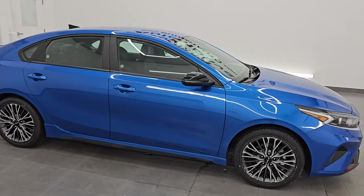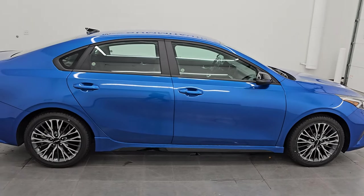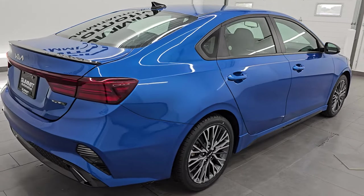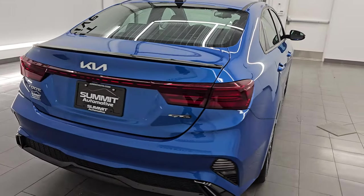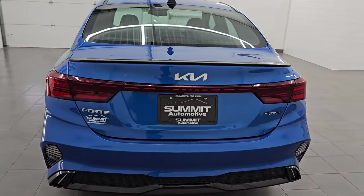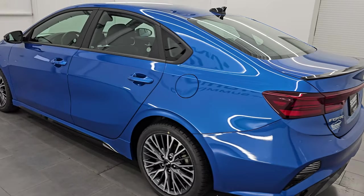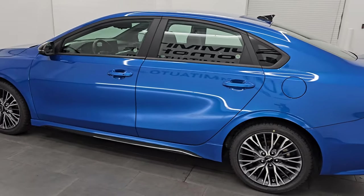Hey, this is Brett. Hope everybody's having a great day out there today and I am super excited to go over this ultra clean 2023 Kia Forte GT Line. This is stock number 24C8A. I am here at Summit Automotive in Fond du Lac, Wisconsin, your new and used car headquarters.